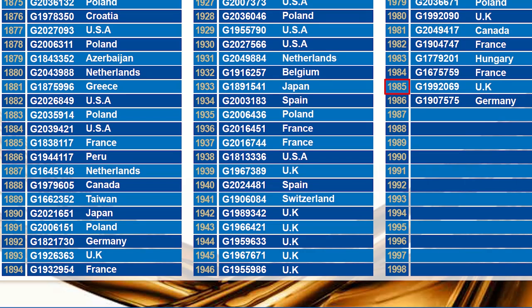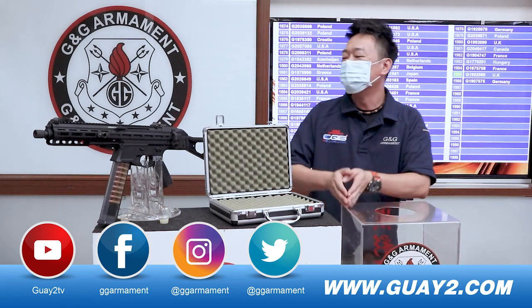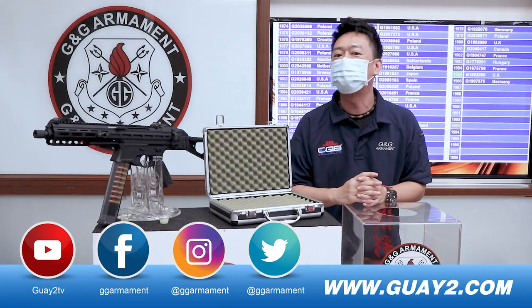Alright, we have a winner! Congratulations — number 1985 from UK, you have won the G&G PCC45. Until next month, I'll see you next time!